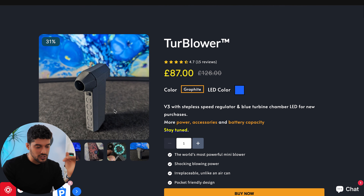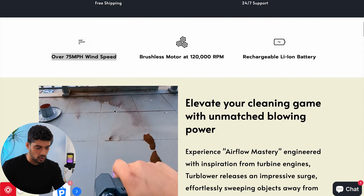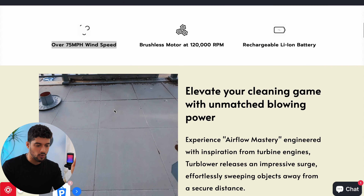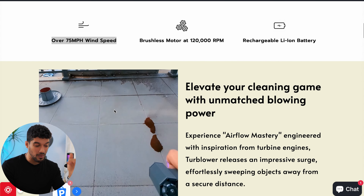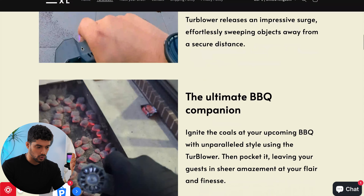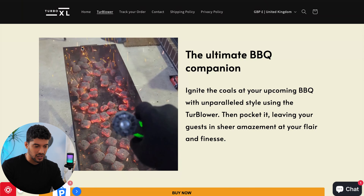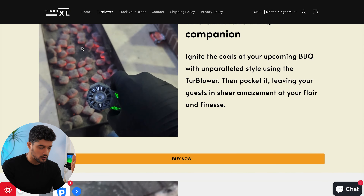Product number one is the multi-use turbojet. This is a very small and compact product, but it's very powerful — that's the gimmick behind it. It can blow up to 75 miles per hour of wind speed. You can see it blowing soil off the ground and igniting coals for a barbecue. It's got multi-use functions, and it's going to be very easy to get attention for, especially on TikTok.